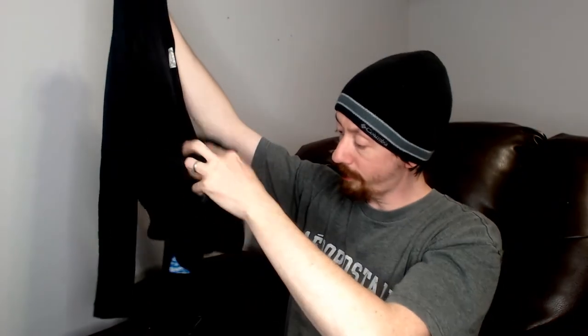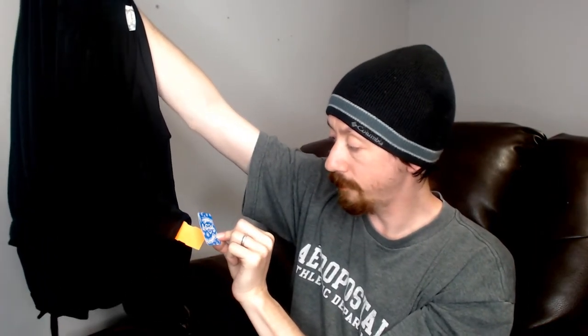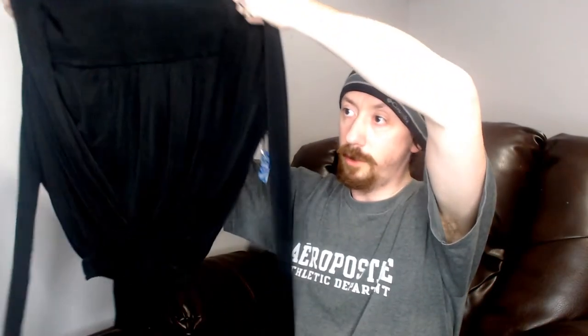Up next we have a Free People — what would this be called? I always forget the term for this. A leotard, I guess, but it's kind of interesting because it has a knot or wrap in the front. And I should also mention that this is new with tags — Intimately Free People. So it is a Free People leotard with an open wrap front, all black. My excessive lack of knowledge of what clothing items are actually called really comes into play here.